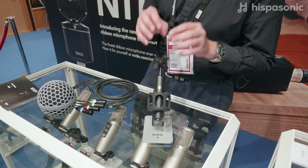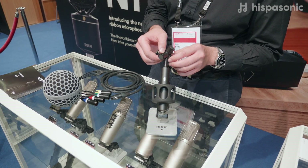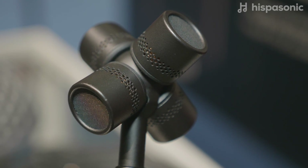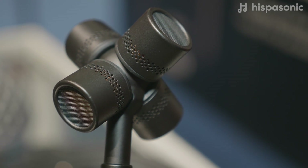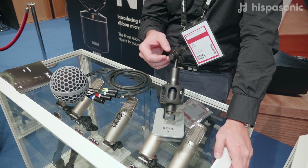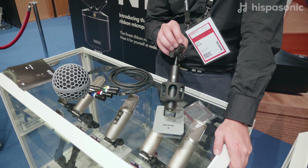This microphone uses true condenser capsules. It's capsule technology at the highest level that enables us to have a really nice flat frequency response, incredible sensitivity, but also very low noise, which is really important in an Ambisonic microphone.